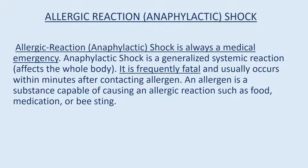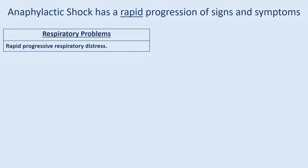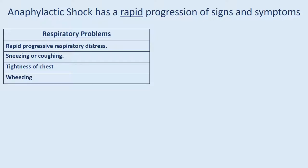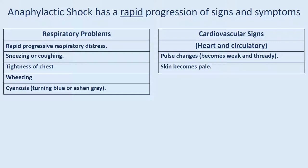Allergic reaction — anaphylactic shock is always a medical emergency. Anaphylactic shock is a generalized, systemic reaction affecting the whole body. It is frequently fatal and usually occurs within minutes after contacting an allergen. An allergen is a substance capable of causing an allergic reaction, such as food, medication, or bee sting. Anaphylactic shock has a rapid progression of signs and symptoms, including: respiratory problems — rapid progressive respiratory distress, sneezing or coughing, tightness of chest, wheezing, cyanosis. Cardiovascular signs — pulse changes, becomes weak and thready, skin becomes pale, blood pressure falls.